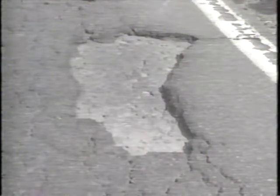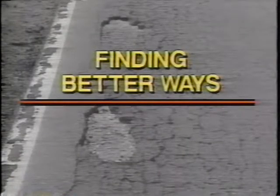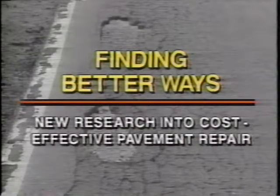Research into new roadway repair materials and methods by the Strategic Highway Research Program, or SHARP, will help us find better ways to reduce costs and improve pavement repairs. It is estimated that between 18 and 20 billion dollars are spent on roadway maintenance projects annually in the United States alone. Approximately 260 million dollars are spent annually just on pothole patching.